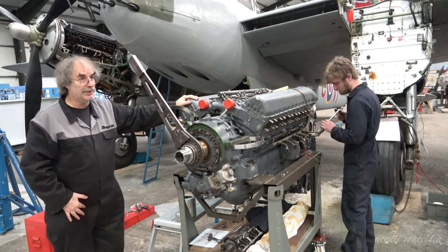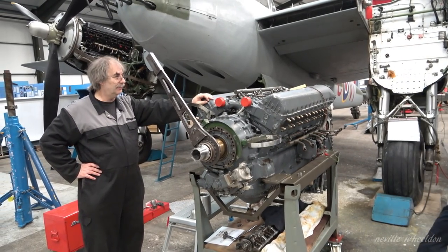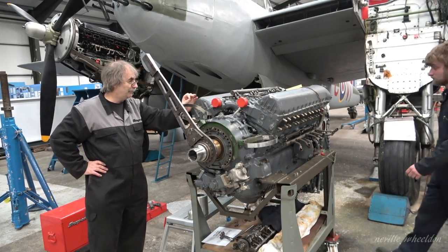We left the pressure equipment on for quite a considerable length of time and there was no appreciable pressure drop at all.